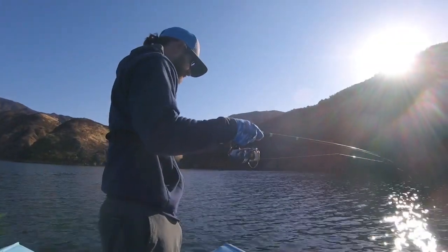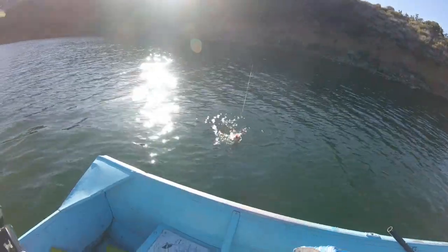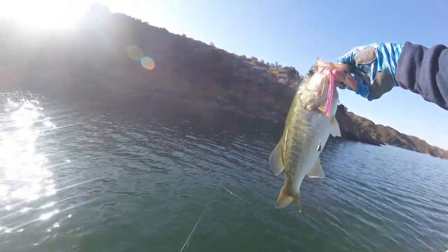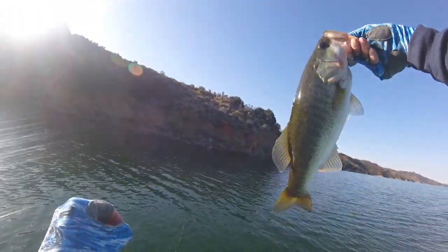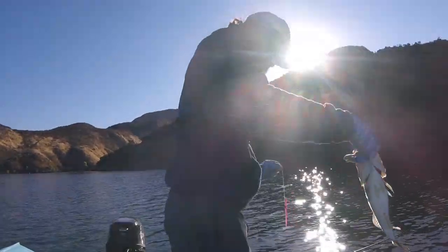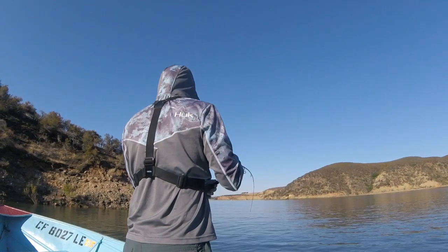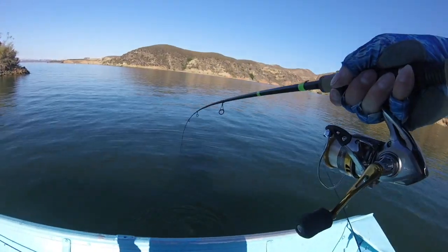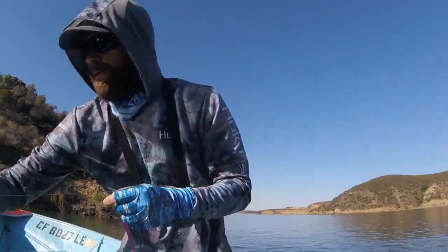What a bad fish, man. Little drop shot guy. Pretty fish — chunky. He's reeling it in, feels small. Little dude, thank you.